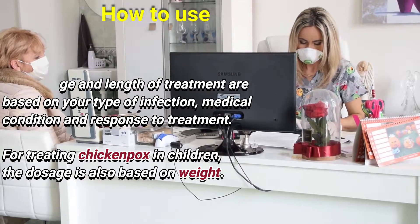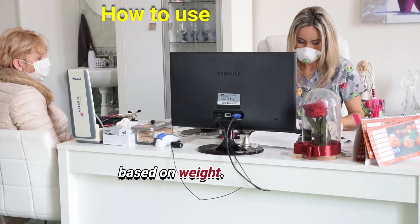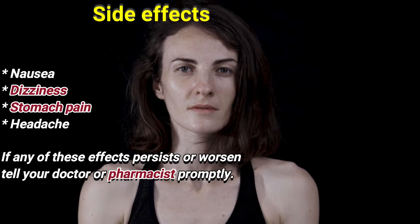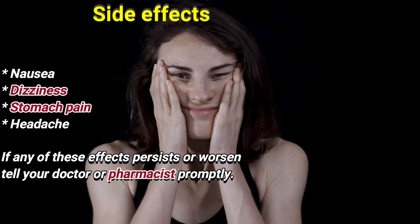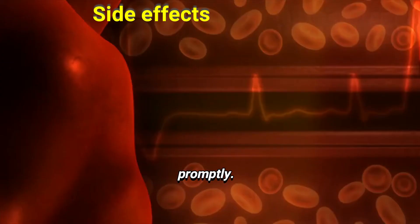For treating chicken pox in children, the dose is also based on weight. Side effects include nausea, dizziness, and stomach pain. Headache. If any of these effects persist or worsen, tell your doctor or pharmacist promptly.